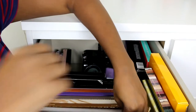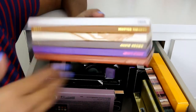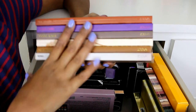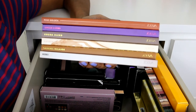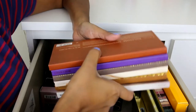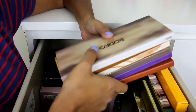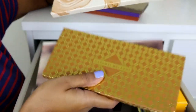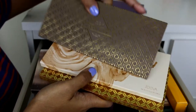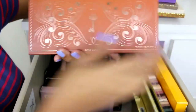Next are the Zoeva palettes. Zoeva makes amazing makeup brushes and they also have amazing eyeshadow palettes — quality is very comparable to high-end brands but they are not as expensive. I have six of them: Rodeo Belle, Caramel Melange, Naturally Yours, Coco Blend, Love is a Story, and Rose Golden.